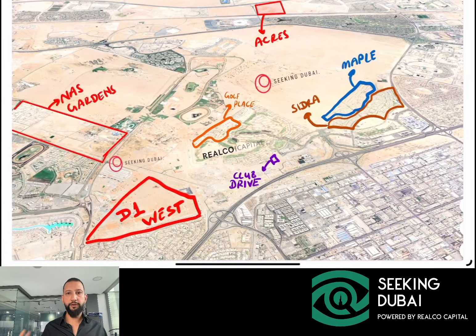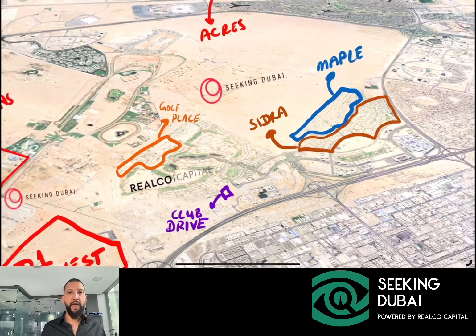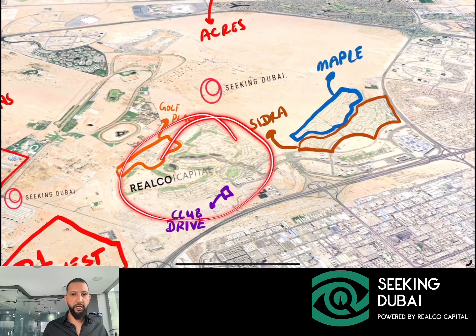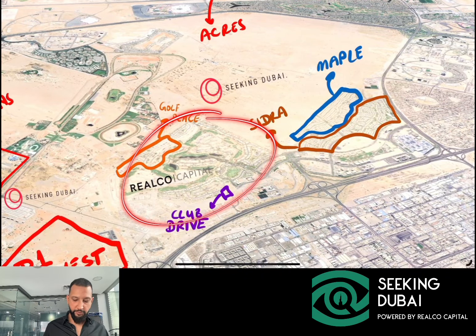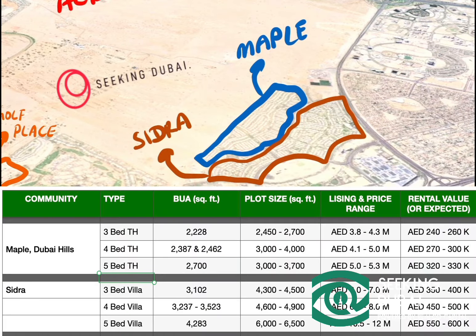Let's talk about prices and valuations in Maple and Sidra. Maple comprises the townhouses and Sidra the villas. This is considered the high-end part of Dubai Hills, and everything that's a bit more upgraded and luxury is in another part of Dubai Hills. Sidra and Maple were launched in 2015–2016 and started handing over in 2019 and 2020.